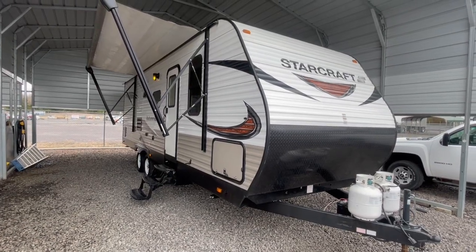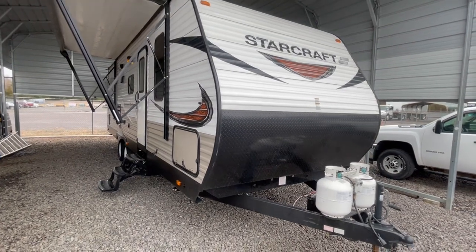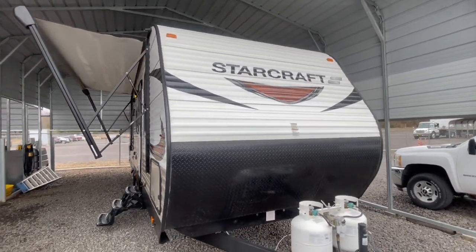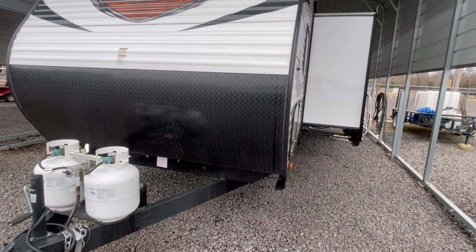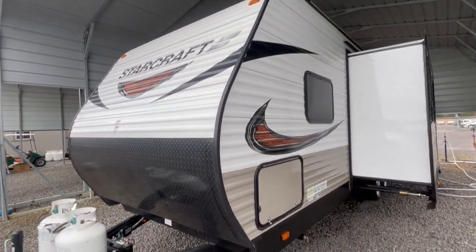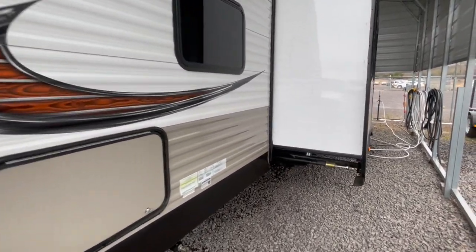On this windy afternoon, I'm taking a video of a pre-owned travel trailer. This is a 30-foot camper from the ball to the bumper, right at 5,800 pounds. This is a Starcraft Autumn Ridge, a 2019 model — a very clean pre-owned camper. It is a bunkhouse, and I'm going to take you around and show it to you.